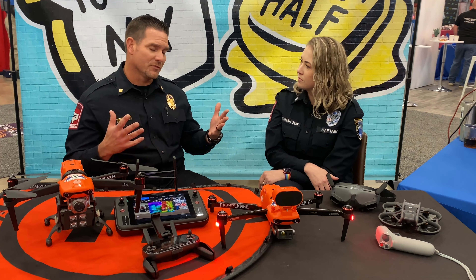This one over here is pretty much the same thing, but without the thermal camera. It's just a regular RGB camera and it has a little aftermarket stand on it, which allows us to put a very bright spotlight on it. It can also deliver small things like medications in case we end up in a situation like another ice storm and we can't get to somebody's house.